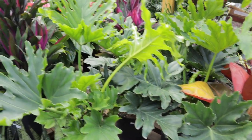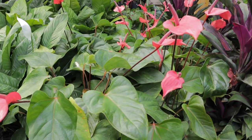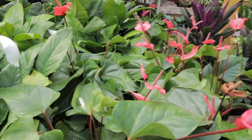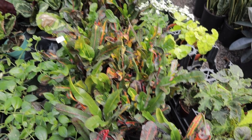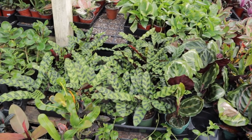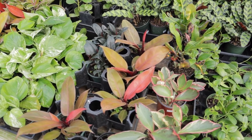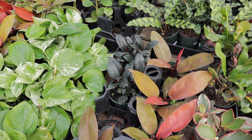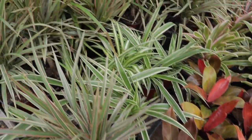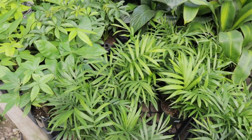Here we have some philodendron. I'm loving this anthurium — I think this one's called Flamingo, because the pink flowers kind of remind you of flamingos. Croton for $5. Rattlesnake calatheas for $10. Some peperomia — very cool. Marble Queen Pothos. Some little parlour palms.